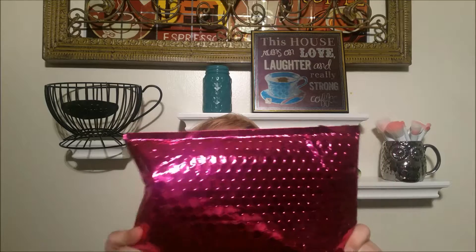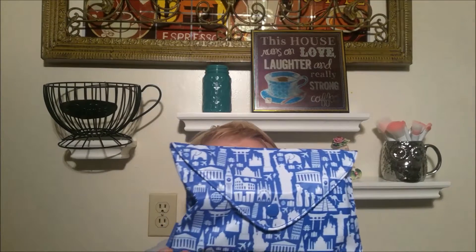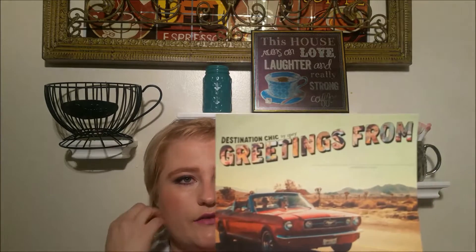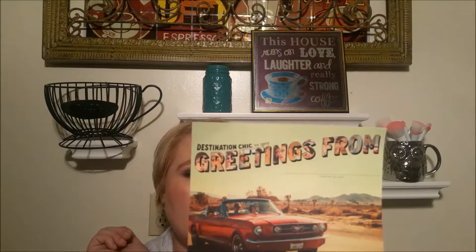We'll start with my Ipsy bag, and I know I'm super late getting this up this month. I loved the travel theme of this bag this month — it came in several different colors, a purple, a pink, this blue. Love it, it's cute. Love that it opens like an envelope, I thought it was a really cute concept. I got the greetings from postcard — there are different ones — and you can mail it in and be featured on Ipsy. I won't be doing that.